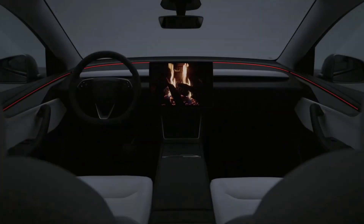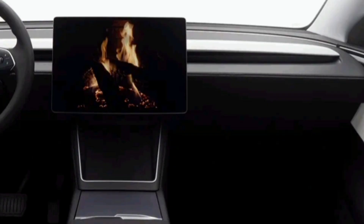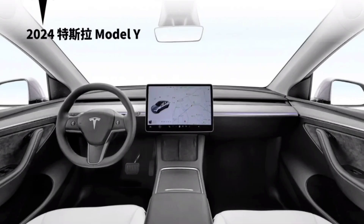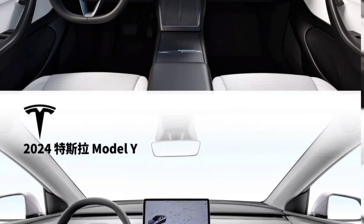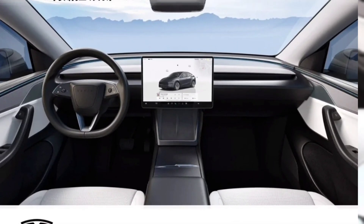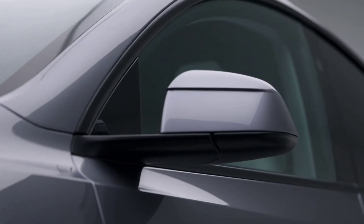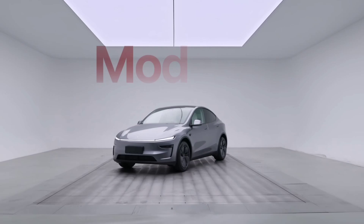Inside, the Model Y Juniper's interior gets a sophisticated makeover. The dashboard, center console, and door cards now feature soft-touch finishes, vegan suede inserts, and a strip of ambient lighting for the launch series. Unlike the Model 3 Highland, the Juniper retains a traditional indicator stock, with gear selection moved to the central display. A new audio system with hidden speakers promises superior sound quality, taking your in-car entertainment to the next level.